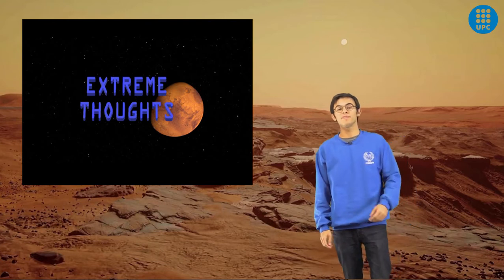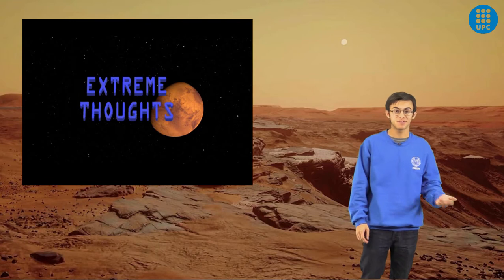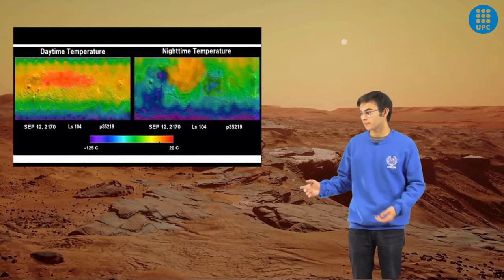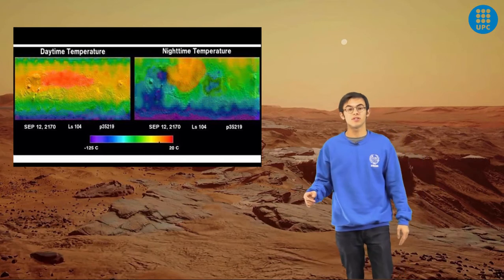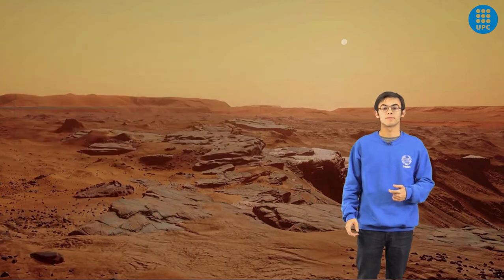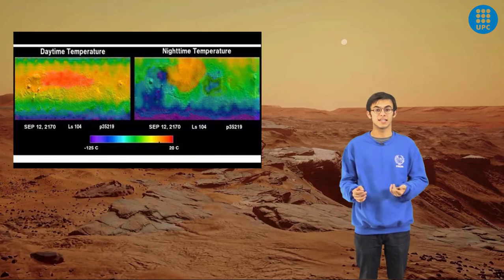Mars is 228 million kilometers away from the Sun, that is one and a half times farther than Earth is. That means that temperatures there are much lower than on Earth. They can get from minus 128 degrees near the poles in winter to positive 20 degrees Celsius near the equator at summer. Temperatures can move in a range of 90 degrees in a single day.